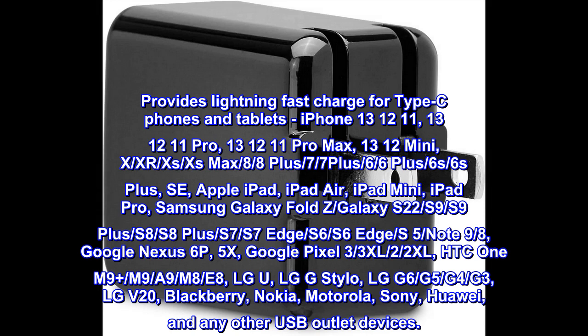iPhone 13, 12, 11; iPhone 13, 12, 11 Pro; iPhone 13, 12, 11 Pro Max; iPhone 13 Mini, 12 Mini; X, XR, XS, XS Max; 8, 8 Plus; 7, 7 Plus; 6, 6 Plus; 6S, 6S Plus; SE. Apple iPad, iPad Air, iPad Mini, iPad Pro.